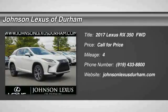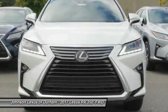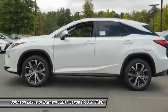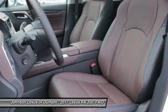Take a ride in the 2017 RX350. The RX350 offers a driver-inspired design and intuitive technology that puts you in total control of your interior, paired with a spacious cargo area and a powerful V6 engine.